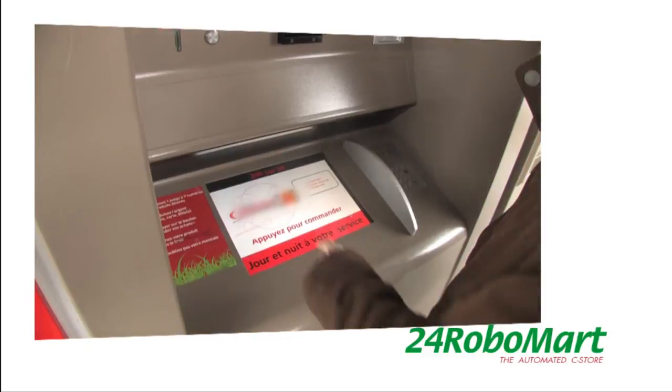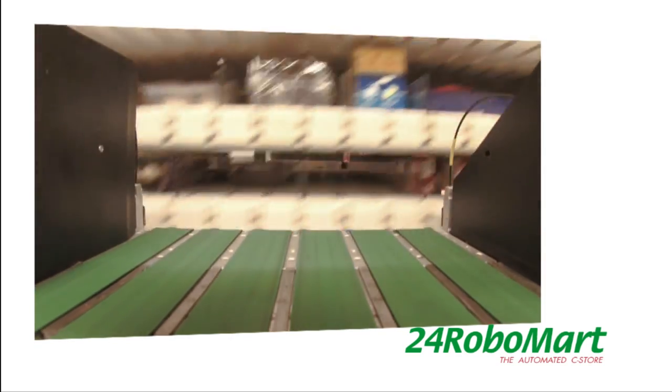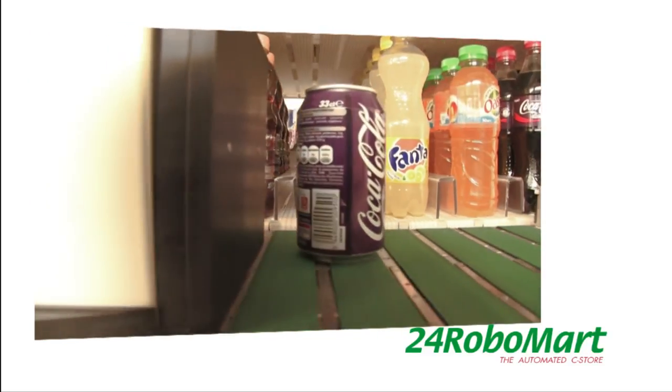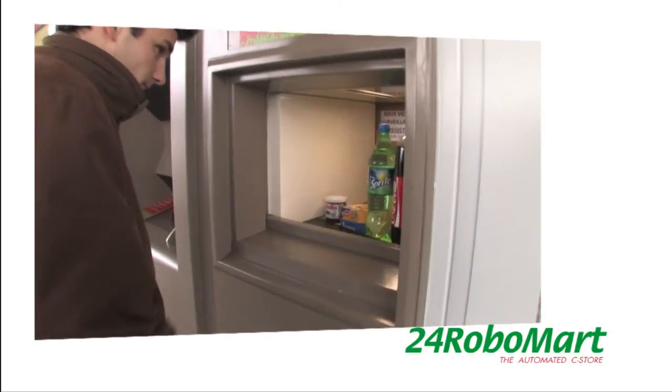24 Robo Mart is an innovative concept — easy to use, simple and efficient to manage. It is an exciting and unique new retail opportunity that meets the expectations of the 21st century consumer.